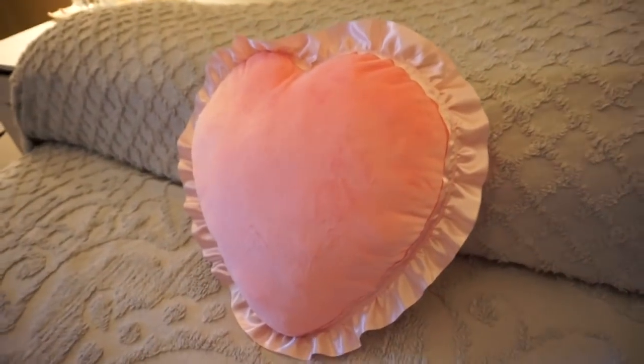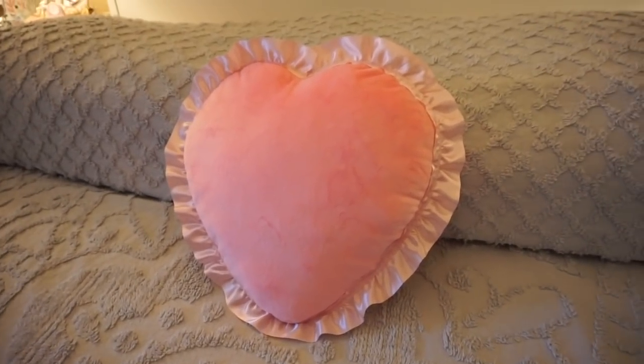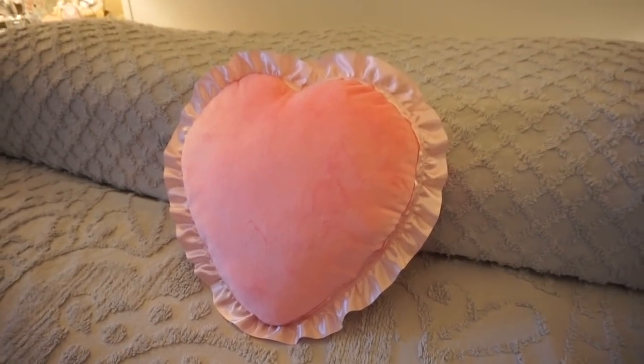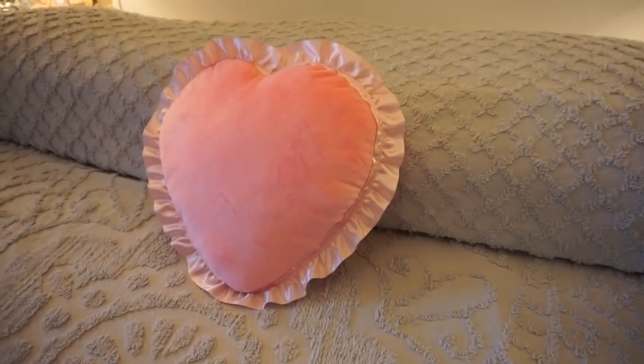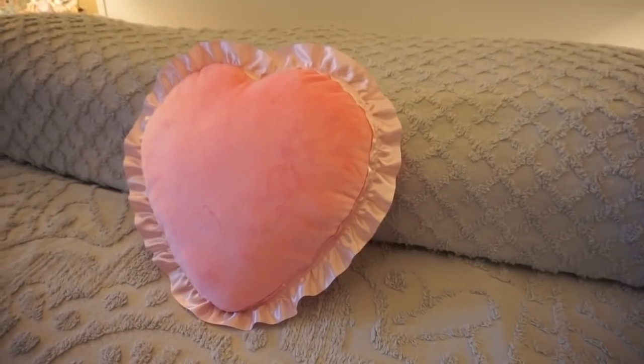So I just put that ruffle on and I hide the sign that says 'shine' because it's kind of random. And I think that's a fun little Valentine pillow. And I think it needs to stay all year — but don't tell my husband that yet.